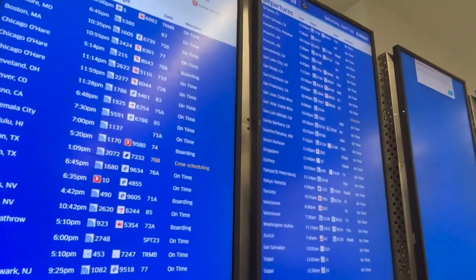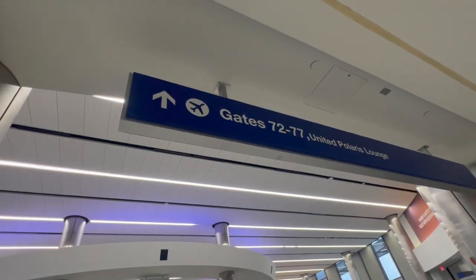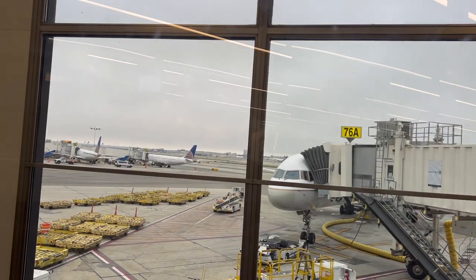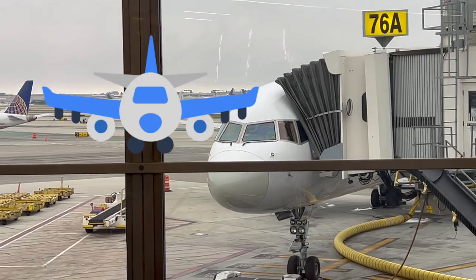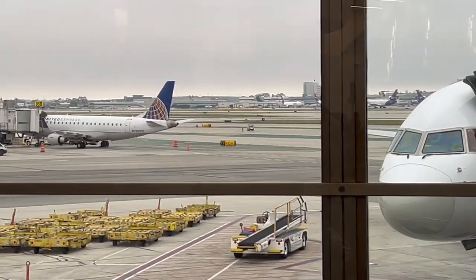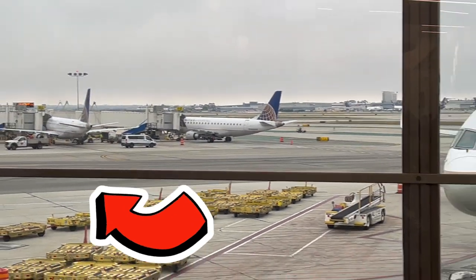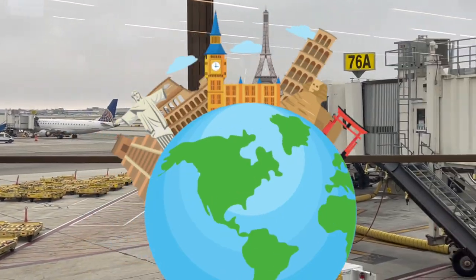Can you guess where we're going? Gate 75, which means we gotta go this way! Let's go! Look at that airplane! And that one too! And that one! They're all waiting to go somewhere!